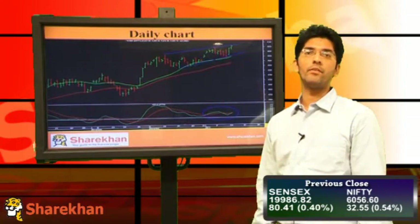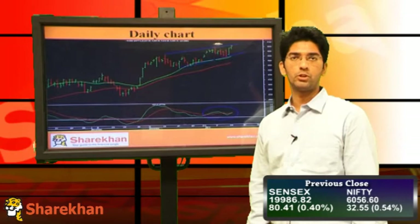Hello everybody, let us have a look at the technical view on the equity market. Nifty opened on a positive note, it dipped into the negative territory for a while, however later on recovered and ultimately posted a positive daily close.